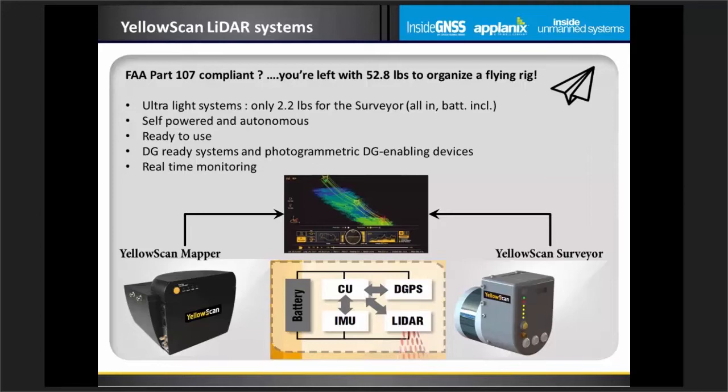We have good news on Part 107 compliance: the YellowScan system can easily fit within Part 107 requirements. In France, regulation is even more restrictive — the payload limit in certain urban scenarios is about 17 pounds — and we still go out there and fly and scan areas. We already have clients successfully flying YellowScan systems and acquiring data, making it routine on UAV platforms.